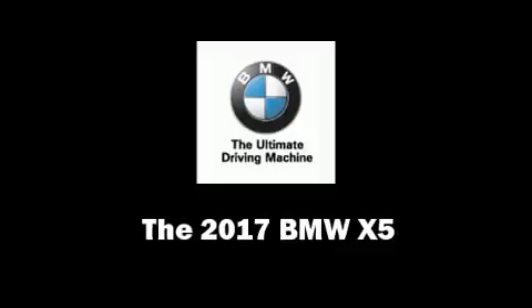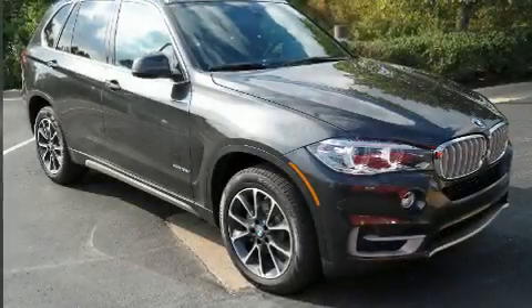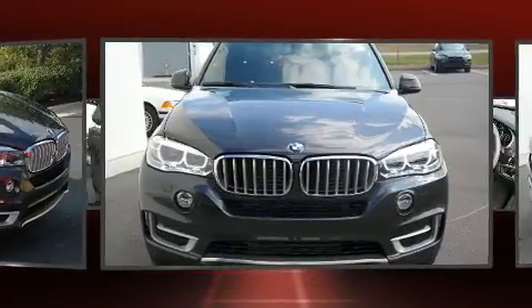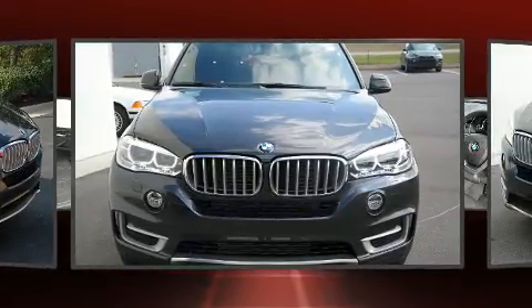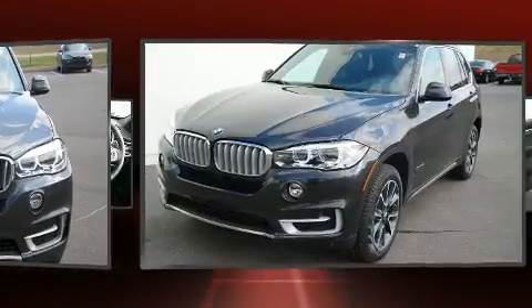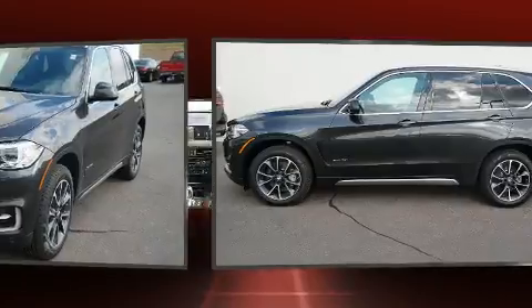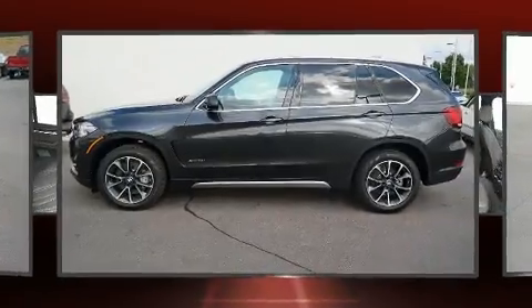You can expect a lot from the 2017 BMW X5. Smooth gear shifts are achieved thanks to the three-liter six-cylinder engine, and for added security, dynamic stability control supplements the drivetrain. Turbocharger technology provides forced air induction, enhancing performance while preserving fuel economy.